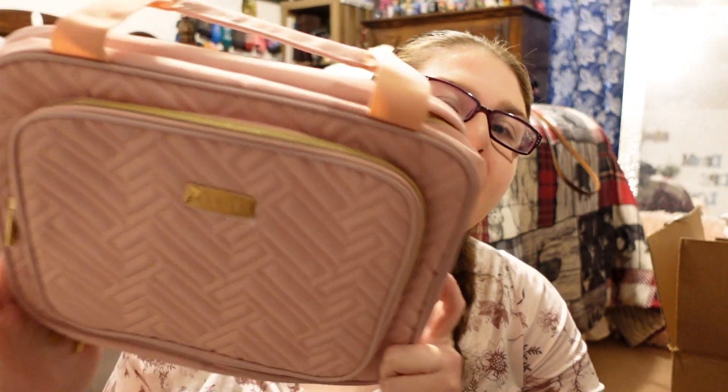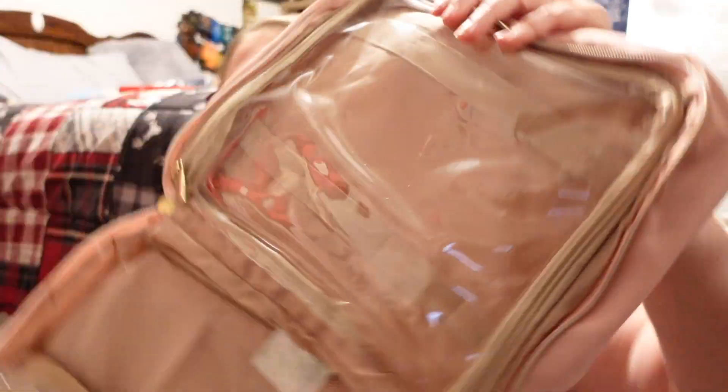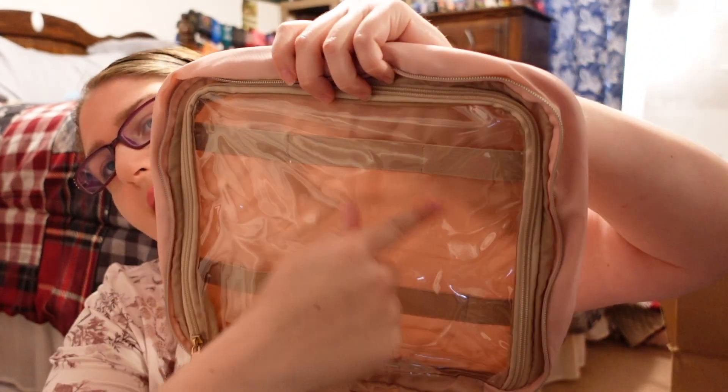I also got this bag to hold all of my medicines. I'll open it and show you what it looks like inside — it has spots to hold all your medicines and little places on the side to keep your bottles. It's a great way to keep everything organized.